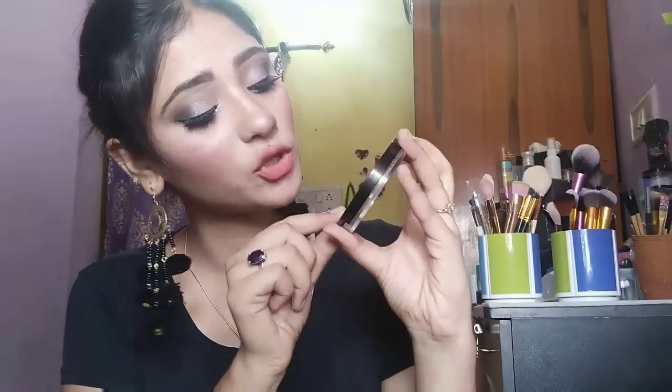Next I bought this Lakme Absolute Illuminating Shimmer Brick — so beautiful. You get 4 shades in this. It is a multi-tasking shimmer brick palette — you can use it as a highlighter, bronzer, blush, or even eyeshadow. I got it for just 580 rupees; the actual price is 725 rupees. And I bought from AliExpress this liquid highlighter — the brand is Hang Fang — for around 150 Indian rupees, and it is an absolute bomb, so beautiful.